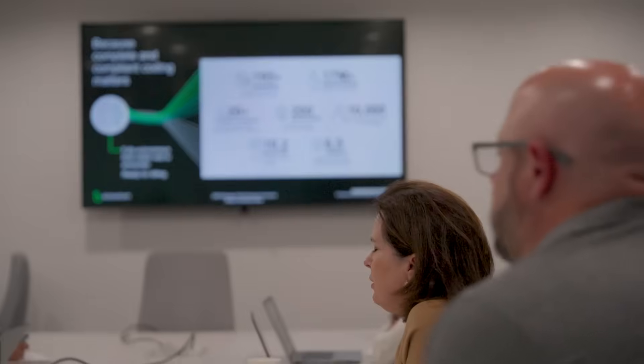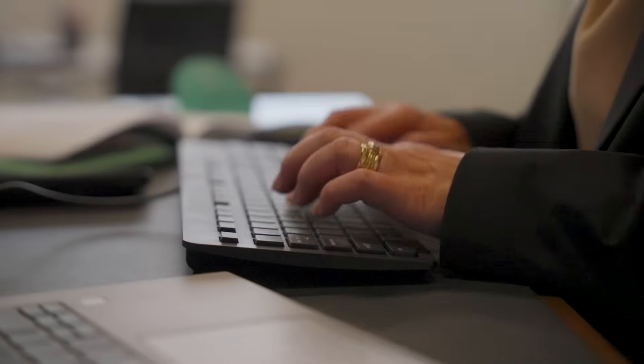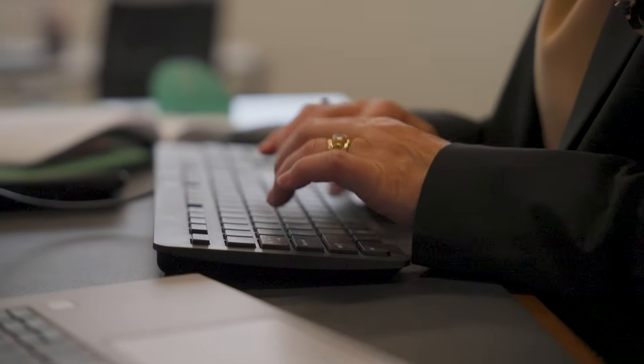The benefits of computer assisted coding is it really assists with efficiency. It helps the coder be able to direct their attention to the areas of the record that matter most, but it will also assist the coder to ensure that they're considering all the rules and regulatory requirements for their particular patient that they're coding at the time.